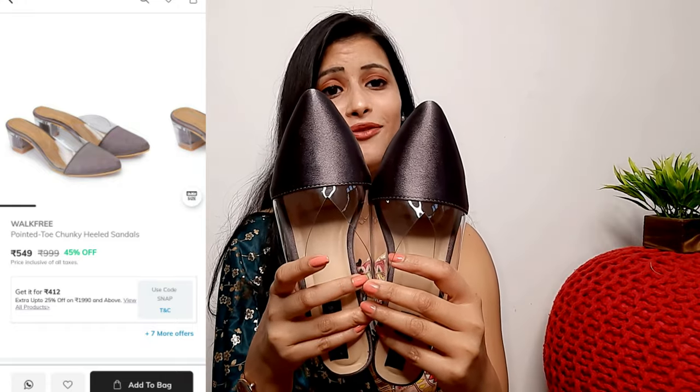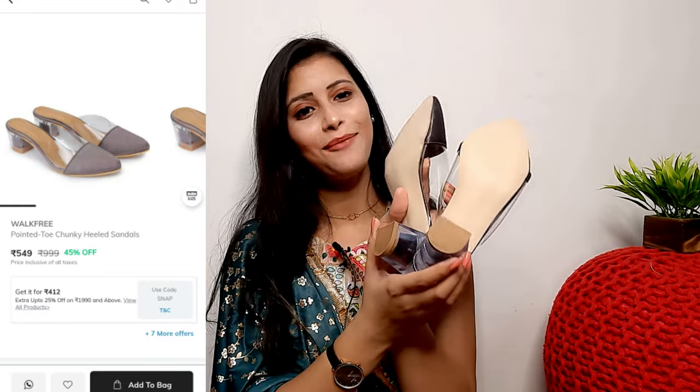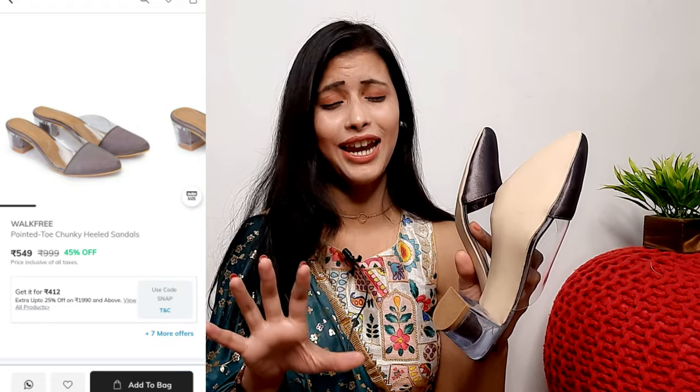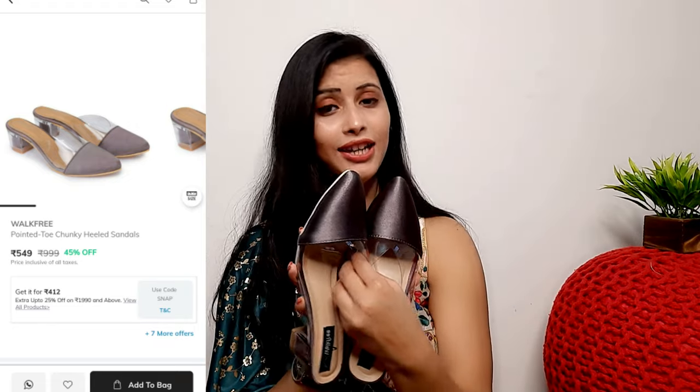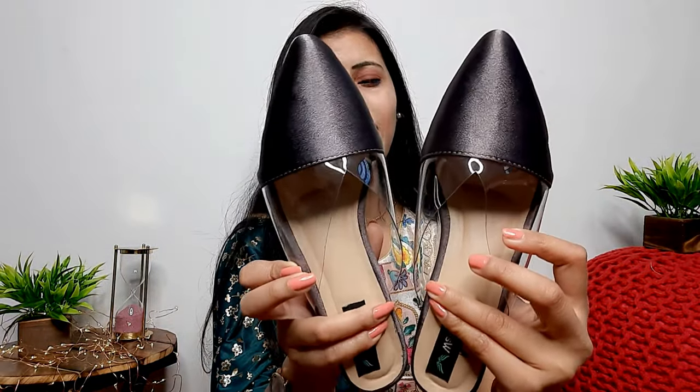Next, I purchased these heels — look at the color, a rose gold shade combined with gray. The color is so unique and the heels are very stylish. You can pair them with any denim. However, I have a sizing issue — the size I ordered is too small. I am going to exchange it for my correct size because it looks so beautiful. After wearing it, it is very comfortable, just too small. Quality is very good and the price is affordable — I highly recommend it.